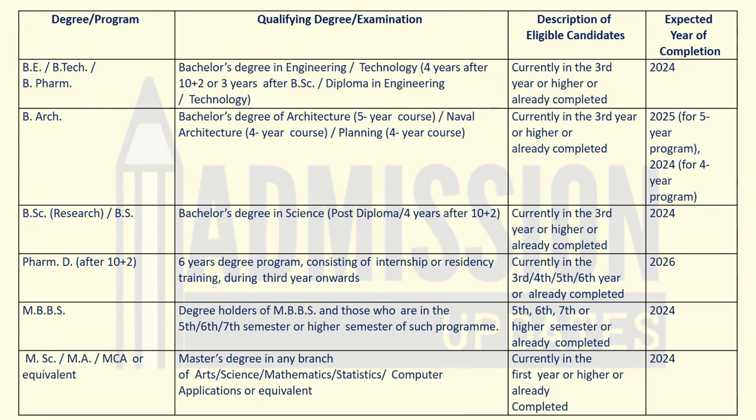Now coming to the eligibility criteria. This table shows the degree or program, the qualifying degree examination column, description of eligible candidates, and the expected year of completion of your degree. First, for B.E./B.Tech and B.Pharma, the qualifying degree required is a bachelor's degree in engineering or technology — four years after 10+2, or three years after B.Sc or diploma. Candidates in third year or higher, or who have already completed, can apply, with expected completion in 2024.